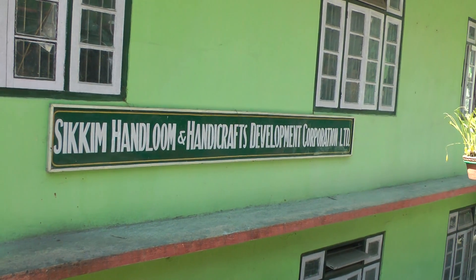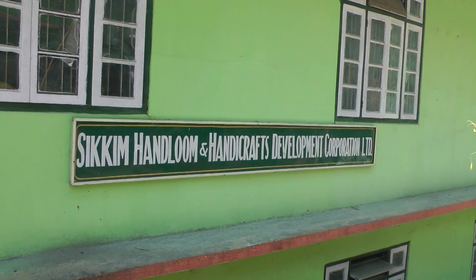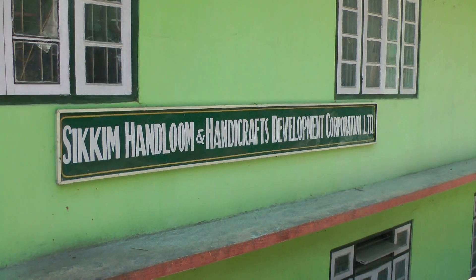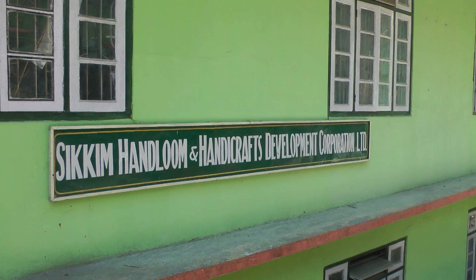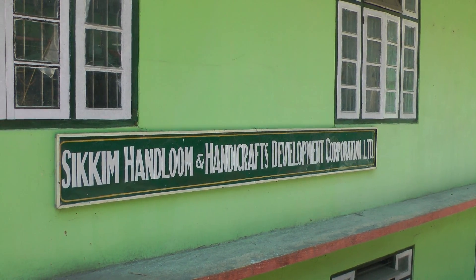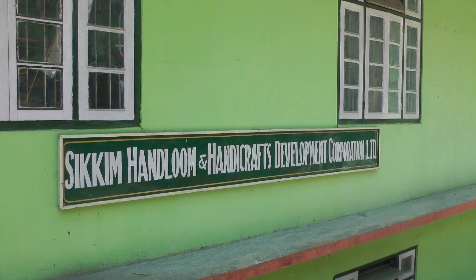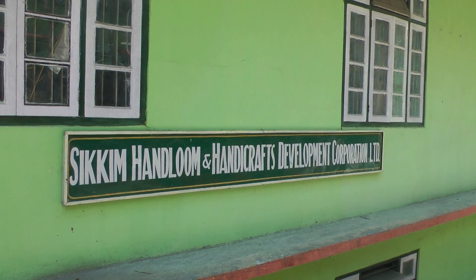After the visit to the monastery, we're at the Sikkim Handloom Handicrafts Development Corporation. They're trying to preserve the old skills, teaching young people all kinds of skills — wood carving, carpet making and so on and so forth.